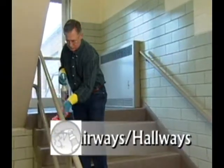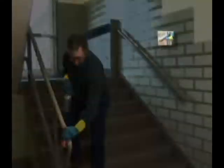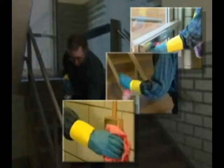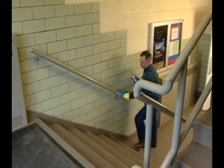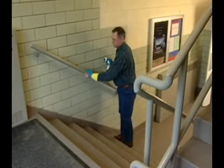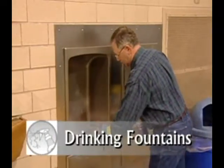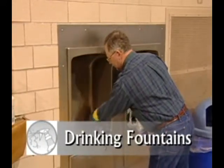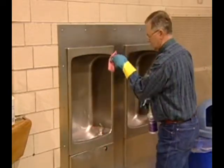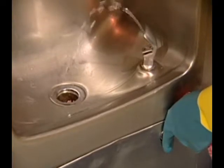Betco's RPM recommends that door handles, handrails, and other surfaces constantly touched by people be cleaned with a disinfectant on a daily basis. By wiping and cleaning commonly touched surfaces daily, the spread of germs is greatly reduced, allowing for a healthier environment. All drinking fountains should be disinfected on a daily basis by wiping all parts of the fountain including the exterior. Operate the fountain briefly to flush any disinfectant solution out of the fountain head.